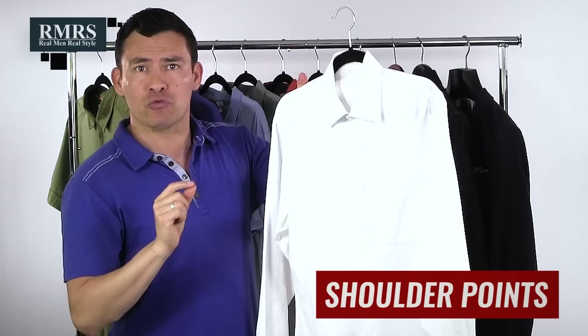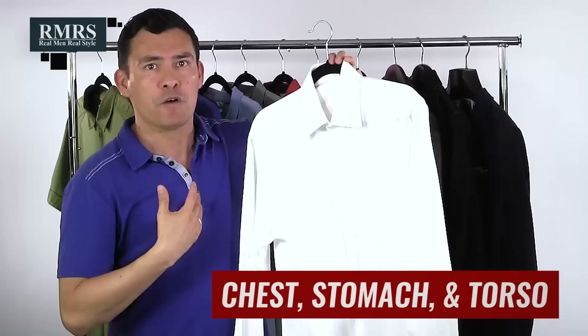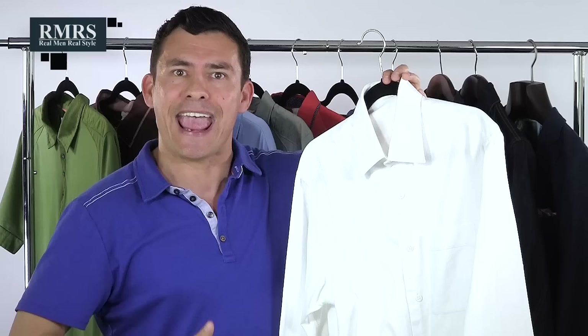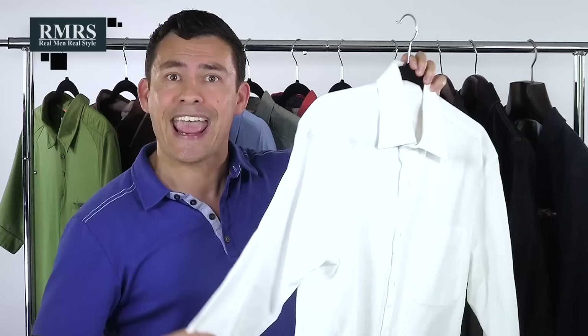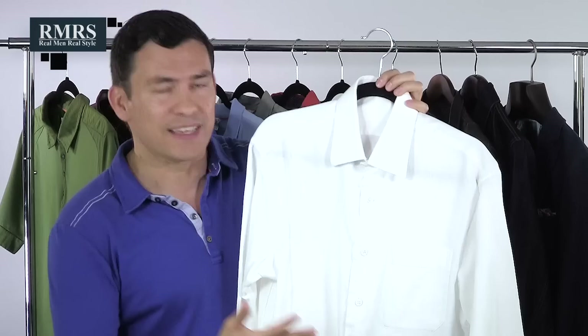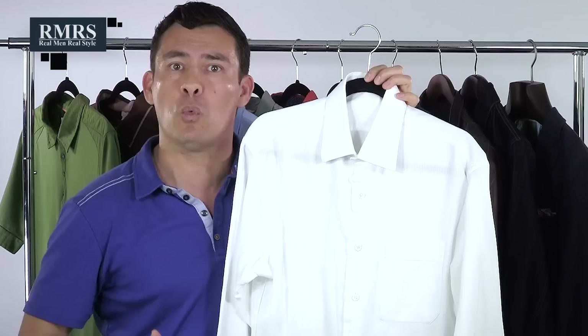For dress shirts and button-downs, it's similar to t-shirts — make sure it fits perfectly in the shoulder point. If it doesn't fit in the shoulder off the rack, don't buy it. The chest and torso area can be brought in by a tailor. I like about one and a half to two inches of extra material around the chest and stomach. For sleeve length, get the sleeves adjusted — and if you're thinner, get them slimmed up as well. Since dress shirts are meant to be tucked in, a longer length is fine. But if you want to wear it untucked as a casual button-down, get the bottom tailored shorter so it falls about three inches past the waistline.